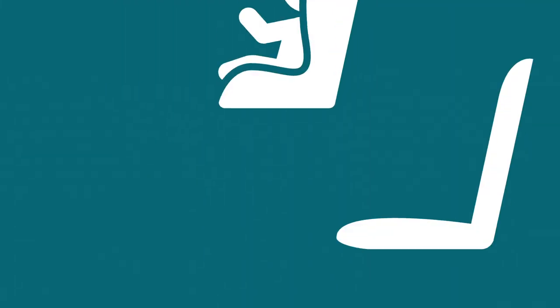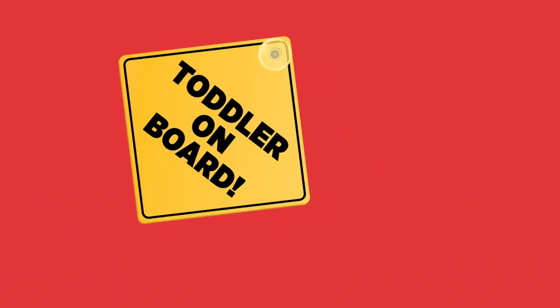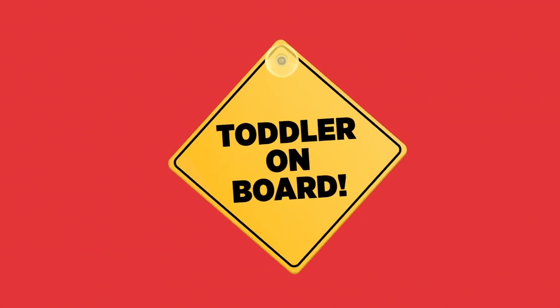After that, the child rides in a forward-facing car seat, and that seat needs a harness. Toddlers and preschoolers are too small to use the car seat belt.